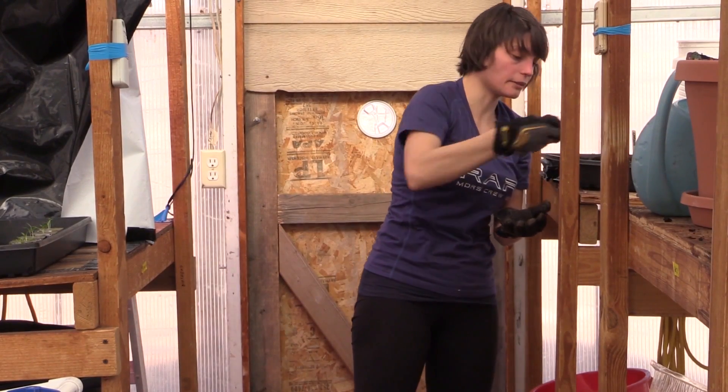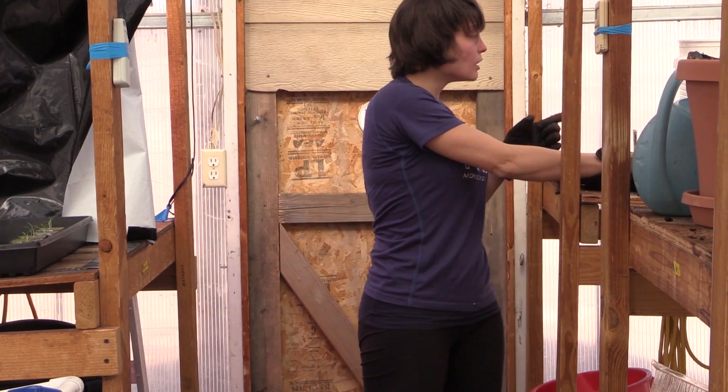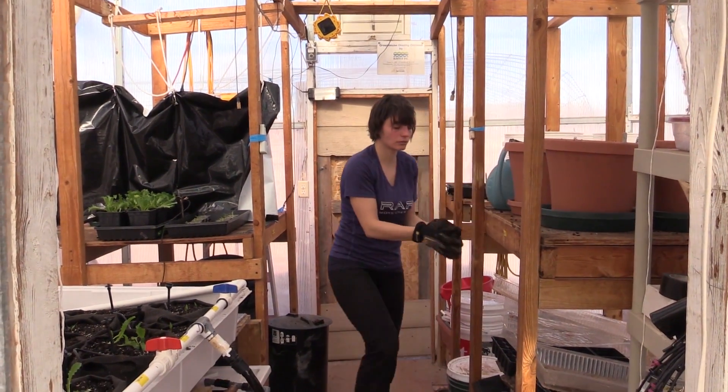I don't know what the carrots are doing, but they are not doing great. They are not coming up, and they are not coming in as yellow ones. We'll see.